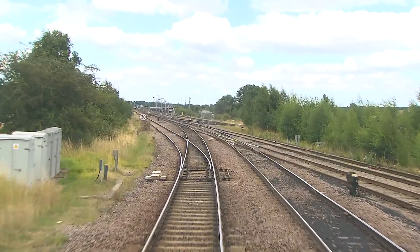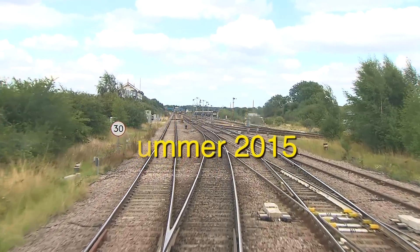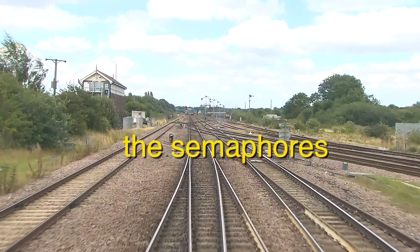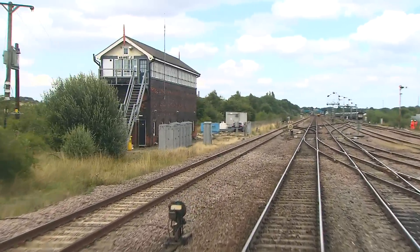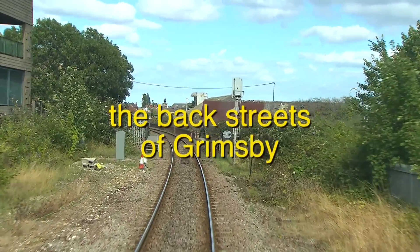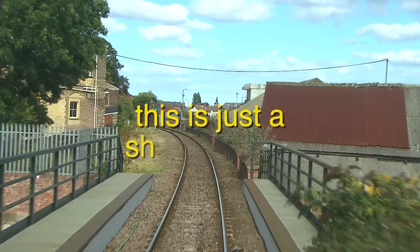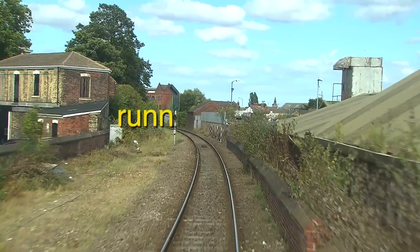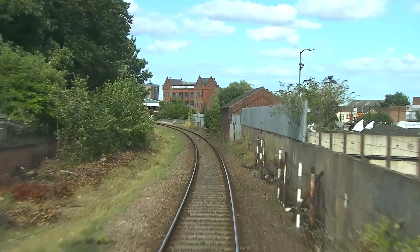We now come in sight of the impressive Rawby Junction signal box controlling the three routes from Scunthorpe, Gainsborough and Lincoln. The latter two lines having arrived in 1848 were opened by the Manchester, Sheffield and Lincolnshire Railway. The line we are now on opened in 1853 to the docks. This fascinating section of line wending through the back streets of Grimsby is a far cry from the quadruple track main line on which we started our journey.